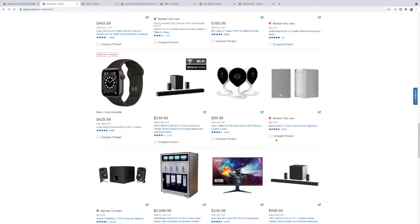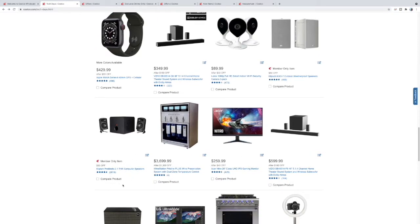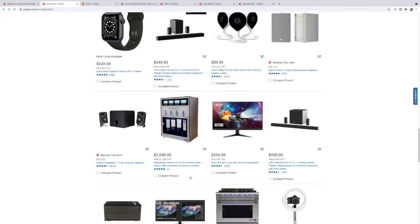Here is the Klipsch ProMedia 2.1 — this is a desktop speaker setup. You have your subwoofer down here, your controls, and the Klipsch horn. I've heard this — not too bad of a setup for what it is for sure.